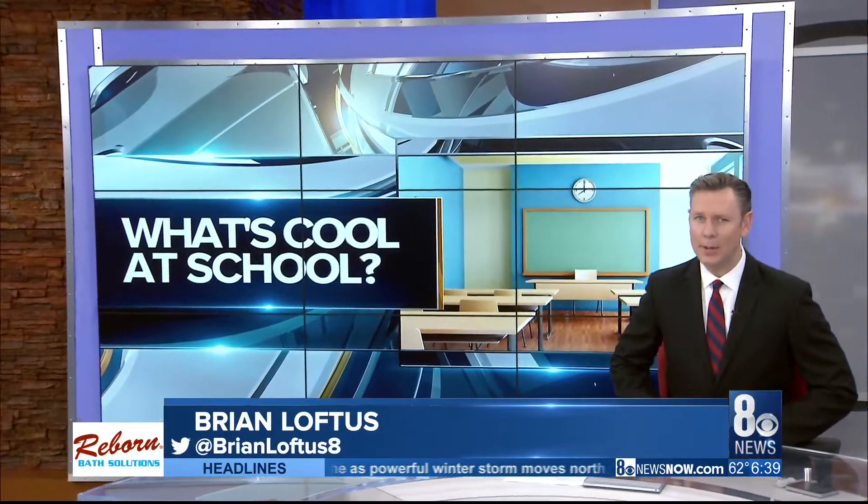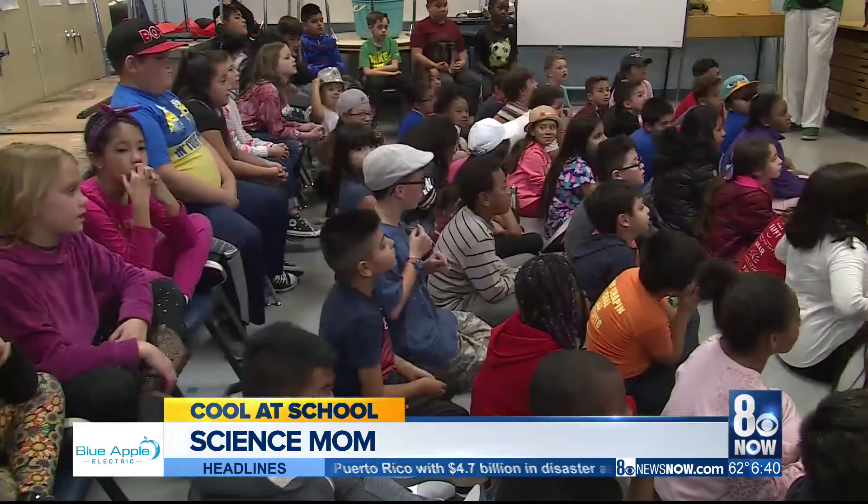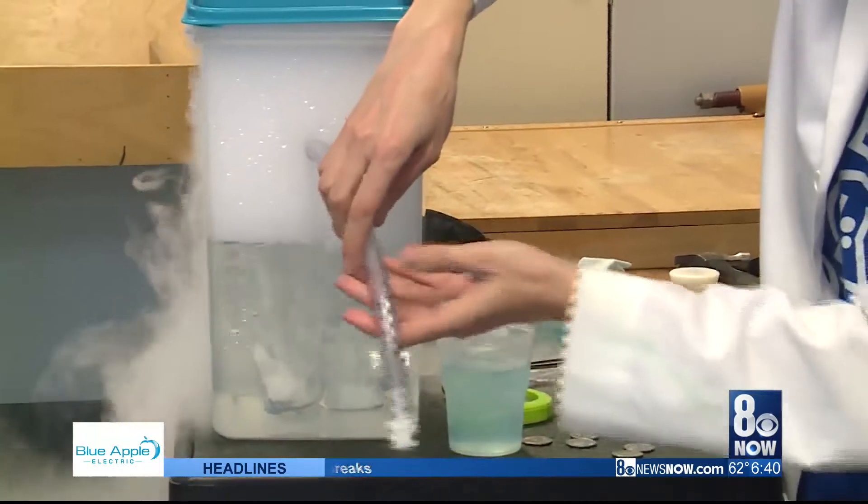She goes by Science Mom, and she's sharing her love of science with students throughout the valley in today's What's Cool at School. This is Science Mom. I am a real scientist. Her real name is Jenny Baliff. She's a molecular biologist and author of several books. But to these third graders at Farron Elementary, she's just doing really cool stuff.